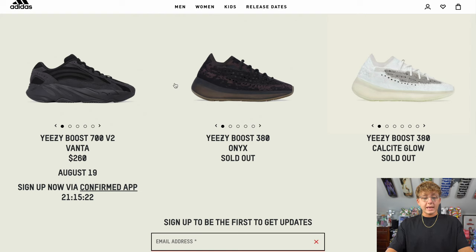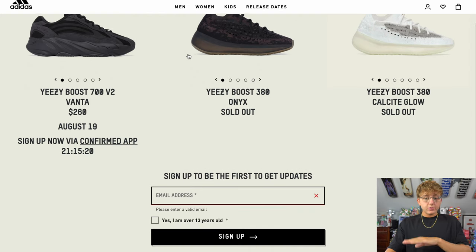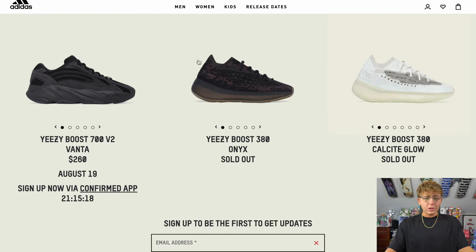Over on adidas.com/yeezy, there's nothing loaded for Yeezy Slides right now — they've reloaded the 380s which is weird, and the Yeezy Vantus is dropping on the 19th. But for the Yeezy Slide Blacks, Adidas doesn't have them loaded yet. I'm estimating they'll load them up Friday or Saturday for a confirmed raffle.